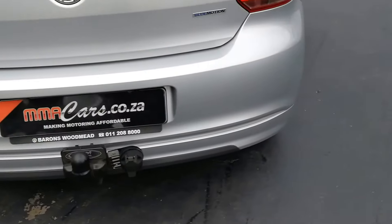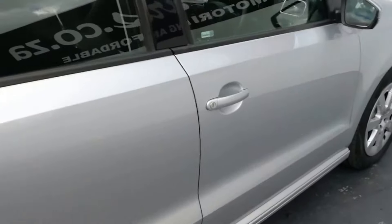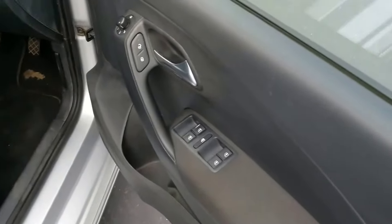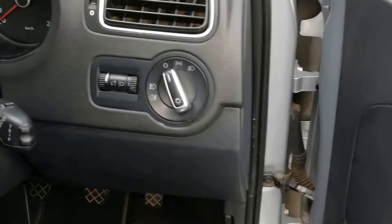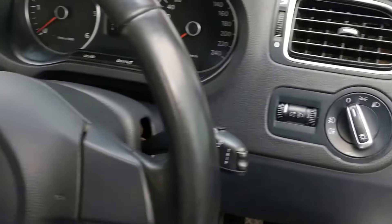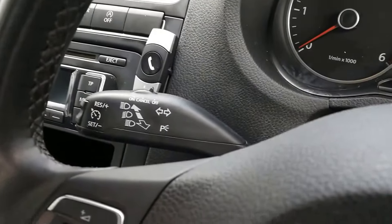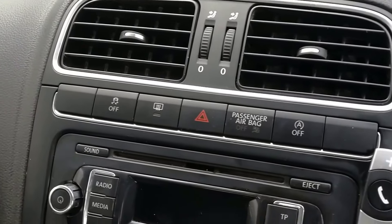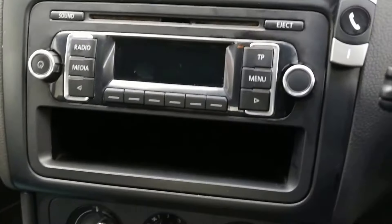Rear tow bar. Let's have a look at the interior of this Polo. We have electric windows, central locking, electric mirrors, height-adjustable headlights, and volume controls on the steering wheel with cruise control. We also have traction control, auto stop-start, radio, CD, Bluetooth and auxiliary.